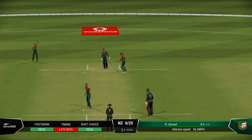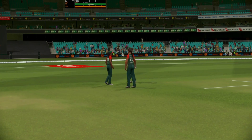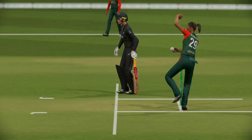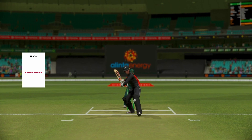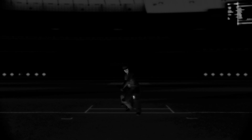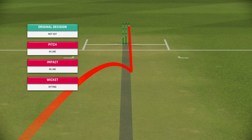How's that? They're confident. Bangladesh having a good chat — don't know if it's worth using a review on it though. Pitching in line. Just a case now if it's hitting the stumps. Clearly no issue with the line. Nice review. Well justified.